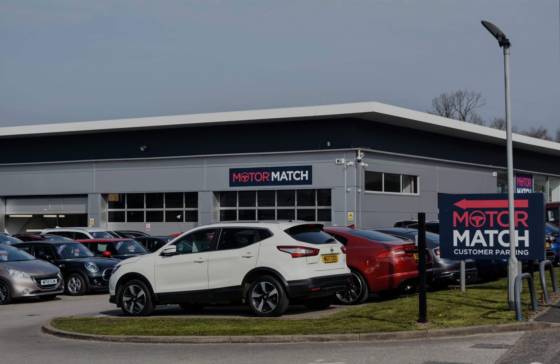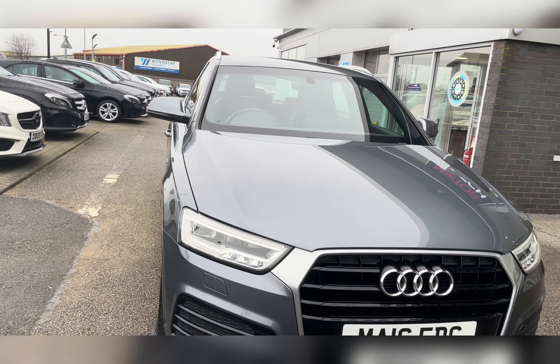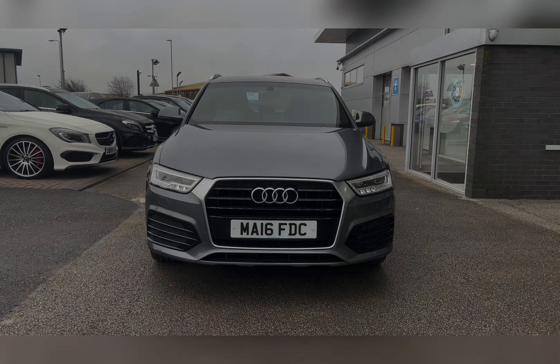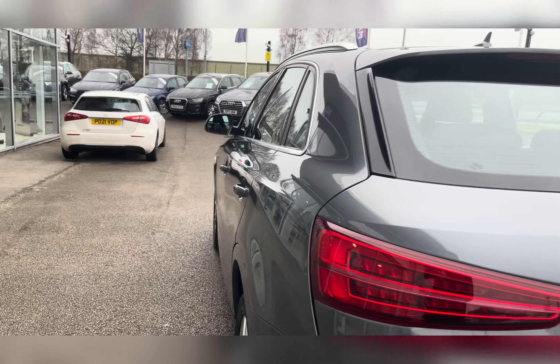Hello, my name's Lissy from Motor Match Stafford and I'll be taking you around this approved used Motor Match vehicle. Today's 360 exterior and interior tour is on this Audi Q3 2.0 TDI S Line, which is a diesel manual. This vehicle is ULEZ compliant and is finished in Monsoon Gray Metallic.